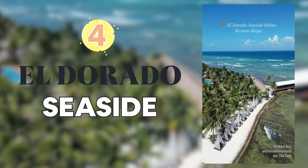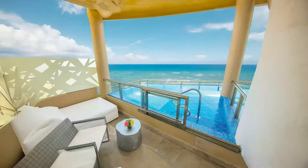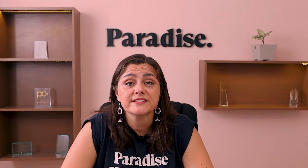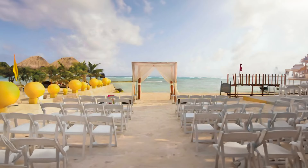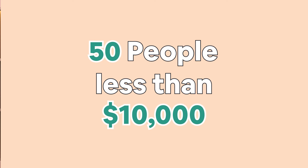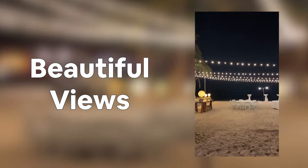El Dorado Seaside is one of my favorite properties. It's an adult-only property around 40 minutes south of Playa del Carmen, and you have a beautiful ocean view from every single room. If you're looking for an adult-only wedding, you can get El Dorado Seaside with a fantastic deal. Everything depends on the number of people you bring — the more you bring, the less expensive the wedding gets. A big advantage of El Dorado Seaside is that they have one wedding per day, so you will be the only bride around, and they have gourmet food. 50 people at El Dorado Seaside can go for less than $10,000 with everything included. It's a perfect location for those looking for elegance, beautiful views, and fantastic food.